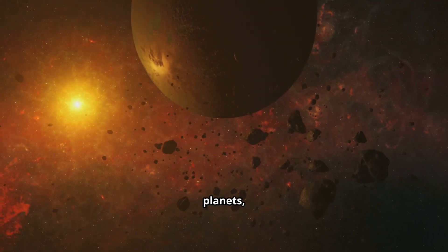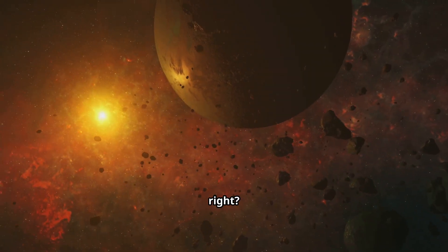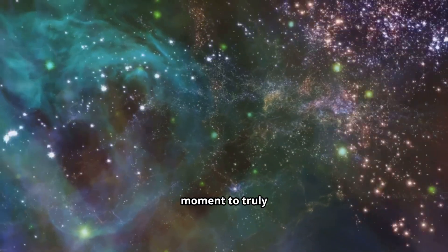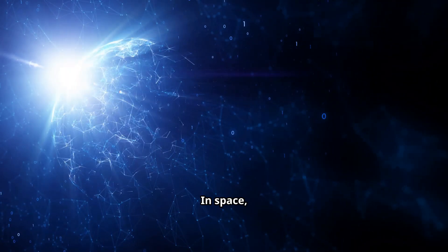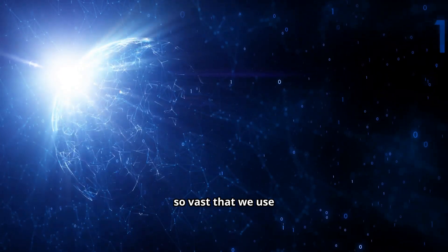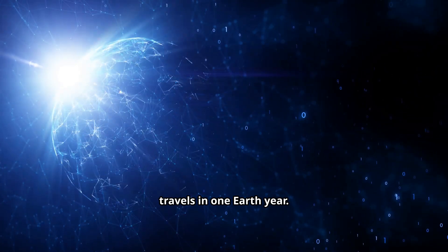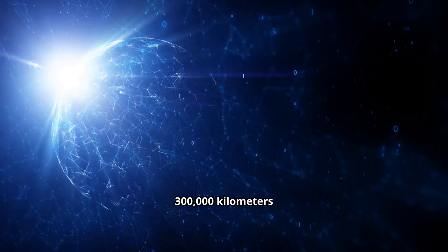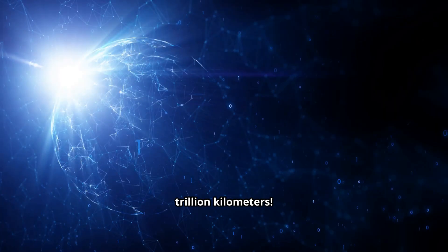So, stars, planets, solar systems, galaxies, nebulae — that's a lot of stuff. But before we dive into the invisible secrets of the cosmos, let's truly appreciate the incredible scale we're talking about. In space, kilometers and miles are useless. The distances are so vast that we use the light year. A light year is the distance that light travels in one Earth year. Since light is the fastest thing in the universe, about 300,000 kilometers per second, that distance is huge — nearly 10 trillion kilometers.